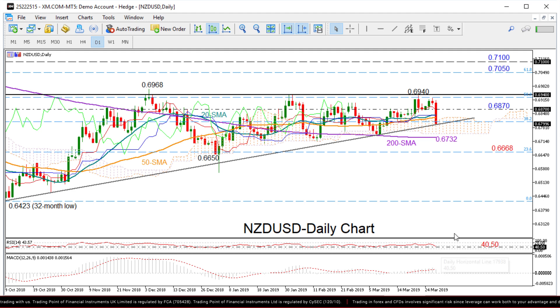If the market indeed recovers, immediate resistance could come first at 0.6870 and then at 0.6940, which is also the 50% Fibonacci retracement of the long downleg from 0.7436 to 0.6423. Higher, and more importantly above the December peak of 0.6968, the pair would resume its upside trend, bringing probably more buying interest to the market.